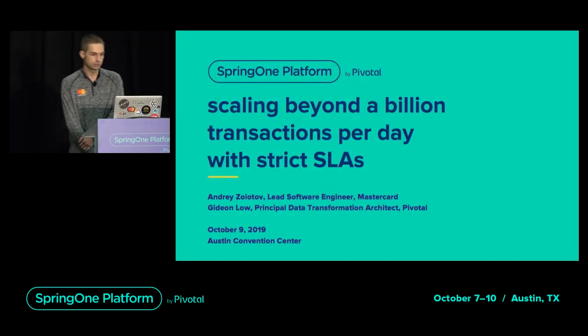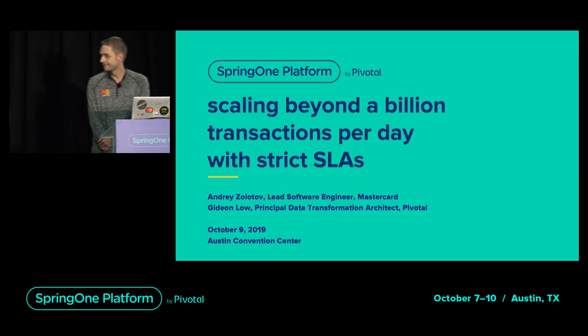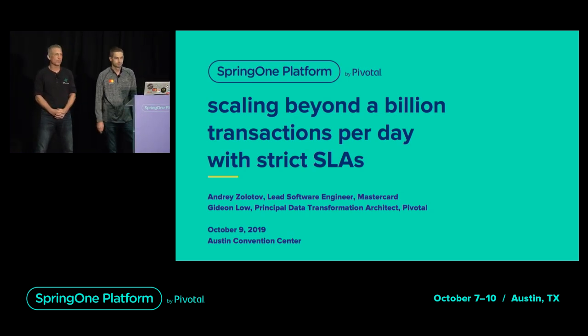Hi everyone. I'm Andrej Zolotov, a software engineer at MasterCard. And I'm Gideon Lowe, a principal architect for the data transformation team at Pivotal.